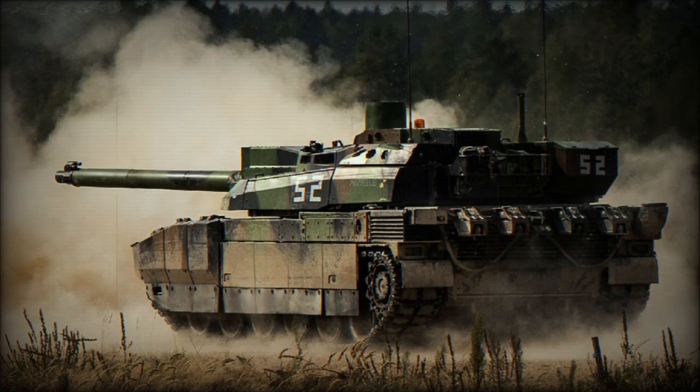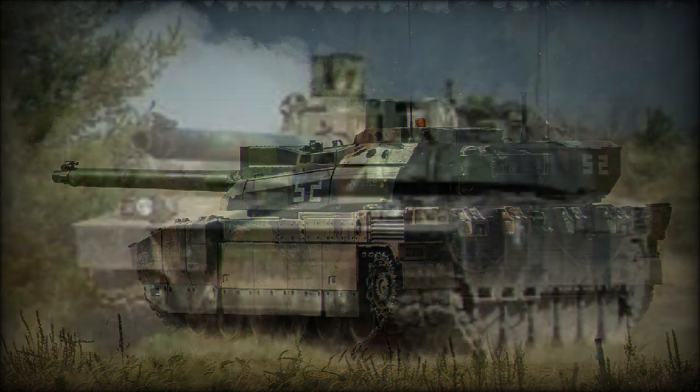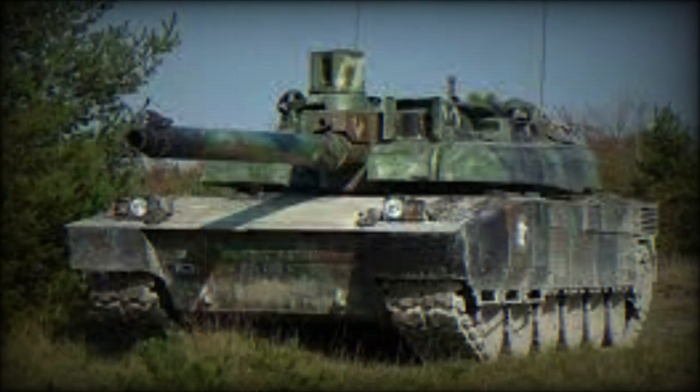The vehicle has a crew of three, including the commander, gunner, and driver. An autoloader permits this three-man crew configuration.